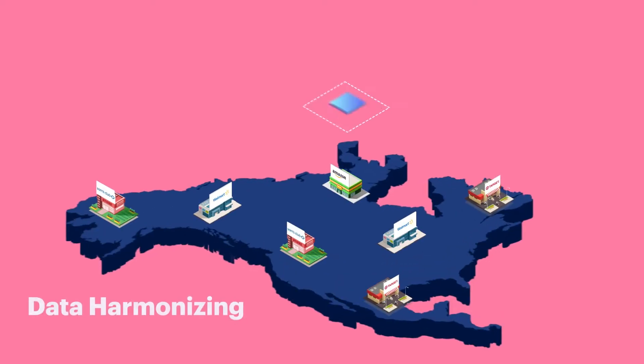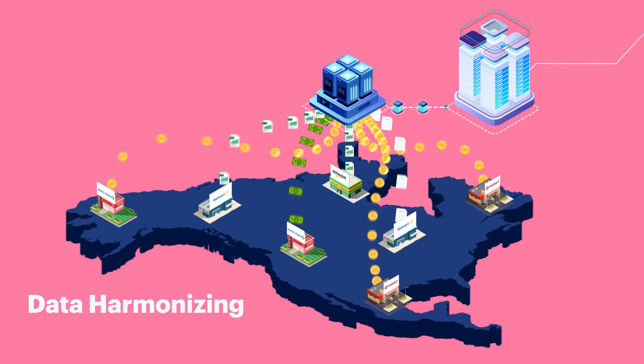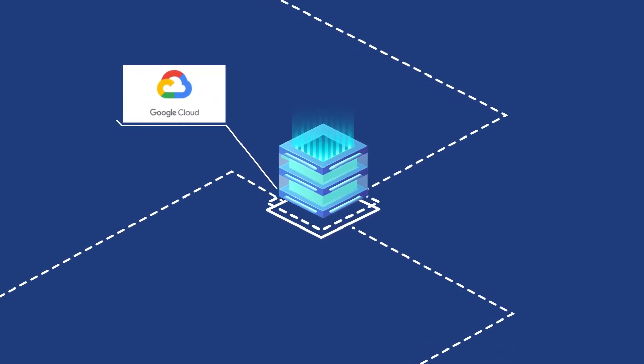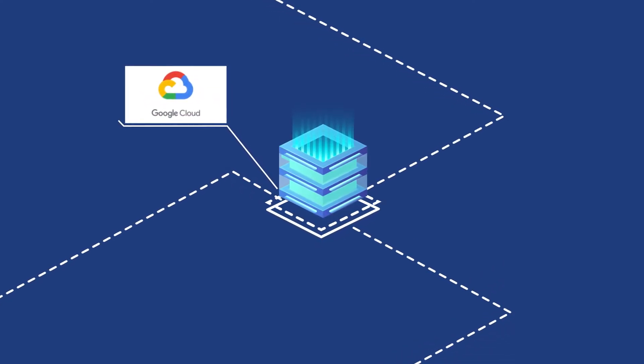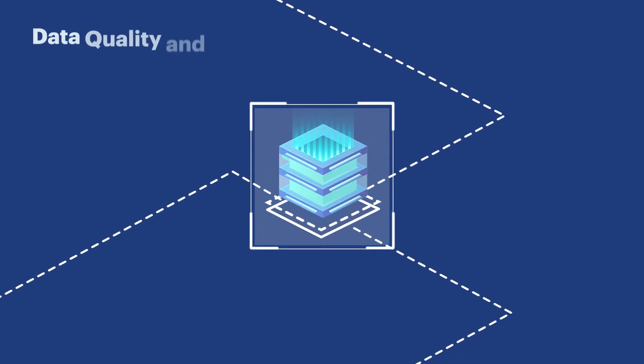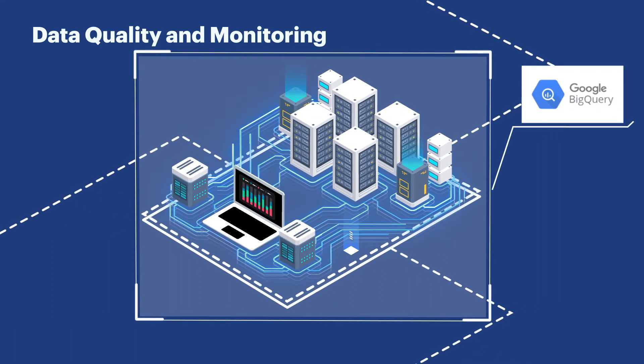One of the first things we did was harmonize the data so that there were no discrepancies between data collected from external sources and the internal product hierarchy. We then created data lakes using Google Cloud Platform for gathering and validating data from our client's retailers like Amazon and Walmart. This data was rigorously monitored and checked for quality before it was sent to the client's BigQuery system.